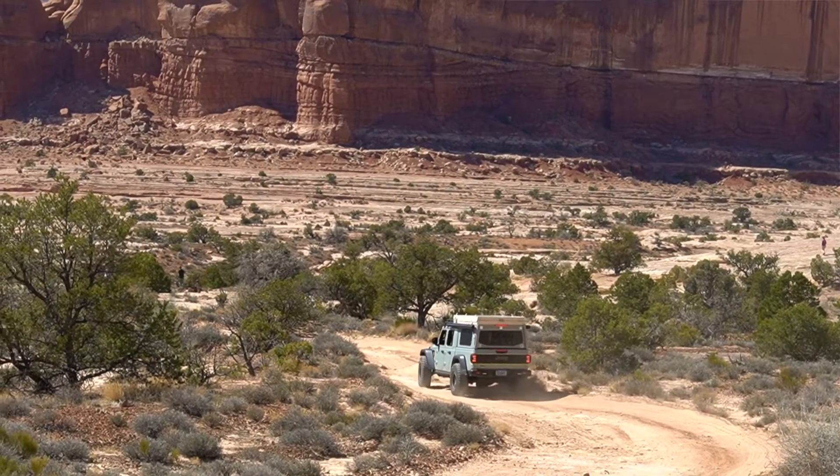So I think that's a good enough look at the Far Out concept. This is definitely one of my favorites here from the 2021 Moab Easter Jeep Safari. Thanks for watching.